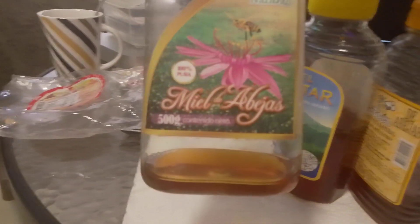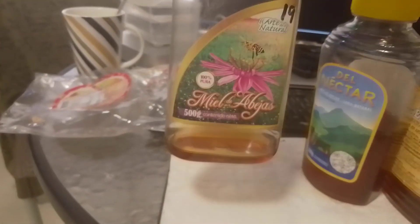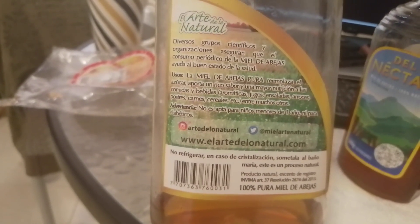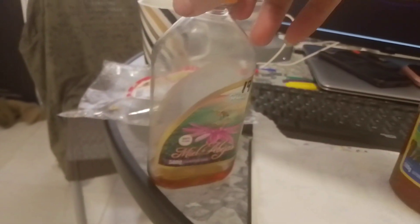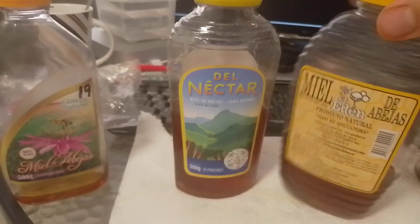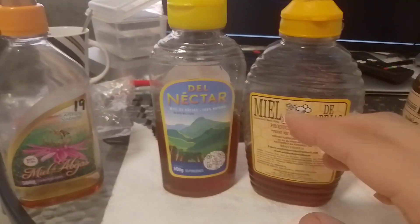It's 500 grams, and this was the better one compared to the other two. You can see some details on it — it's very, very good. Then the next time I went shopping, probably the next week, I bought these two kinds.